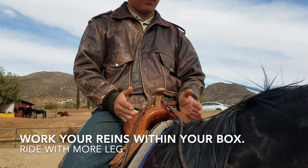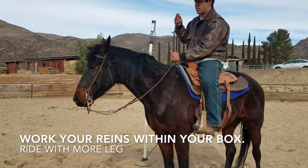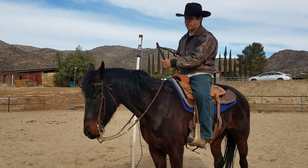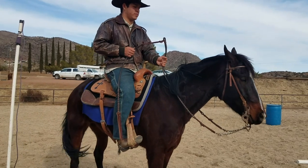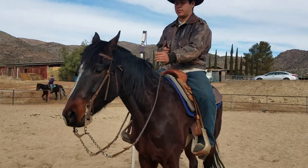I just want to make sure you guys know how to work your reins within your box. This box that Johnny's demonstrating — keep your hands in there, and if you feel like your neck rein is starting to go beyond that box, start to use more leg, because you don't want to stop guiding your horse and start pulling — you want to continue staying soft. Johnny's going to stay in that box going left or right, and when he feels like he can't continue neck reining, he'll use more leg.